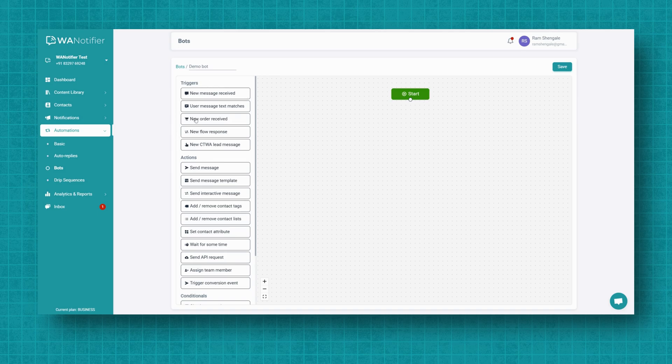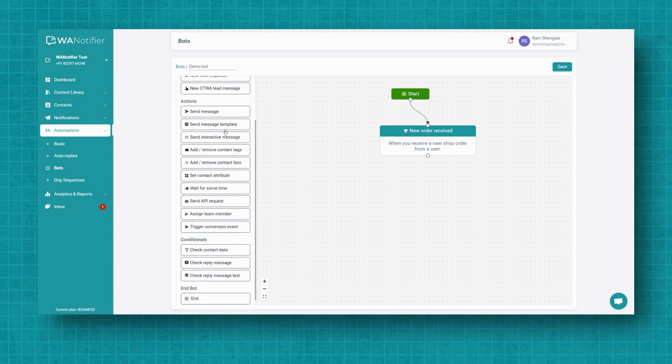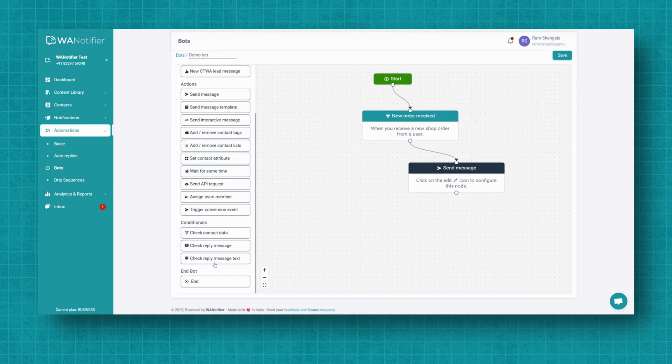To start building, connect the Start node to one of the available trigger nodes, which activate the chatbot in response to specific user actions. Next, add action nodes to perform tasks like sending messages, updating contact details, or sending custom API requests to your API URLs. You can also use conditional nodes to guide customers down different paths based on their responses. Once you've connected all the necessary nodes, use the end node to mark the end of the conversation flow.